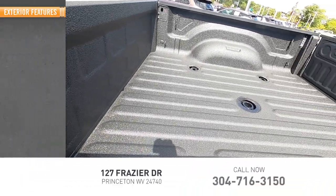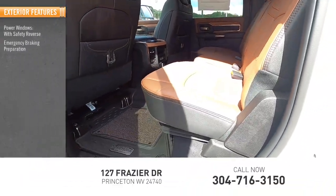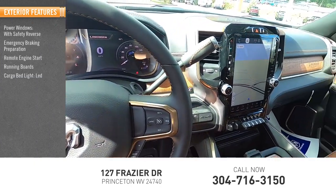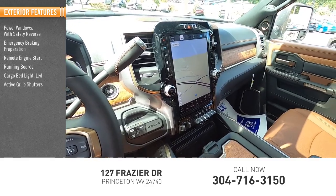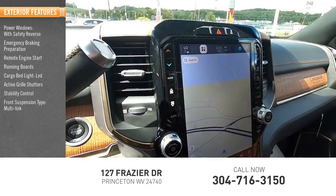Here are some of this vehicle's great options: power windows with safety reverse, emergency braking preparation, remote engine start, running boards, lights, cargo bed light LED, active grille shutters, stability control, front suspension type multi-link.